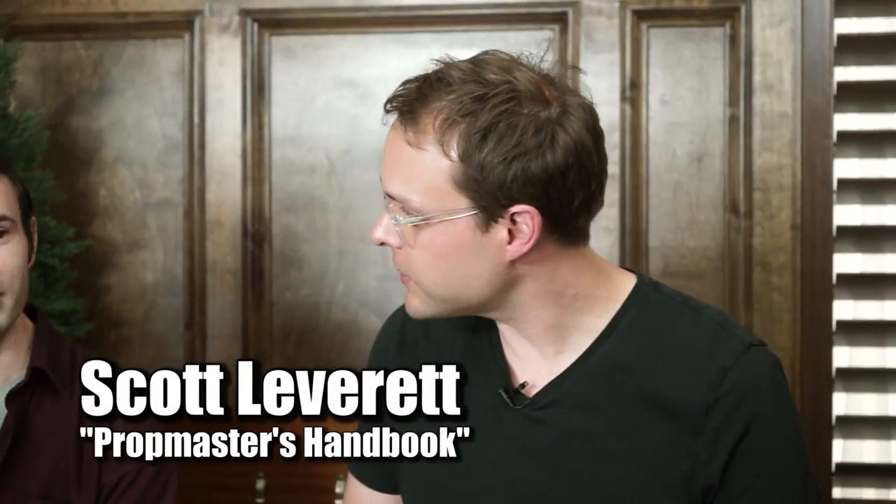Hello and welcome to this episode of New in Box. I'm your host, Chris, and today I'm joined by Scott from Prop Master's Handbook. Welcome, Scott. Thank you so much for having me, Chris. It's great to be here.